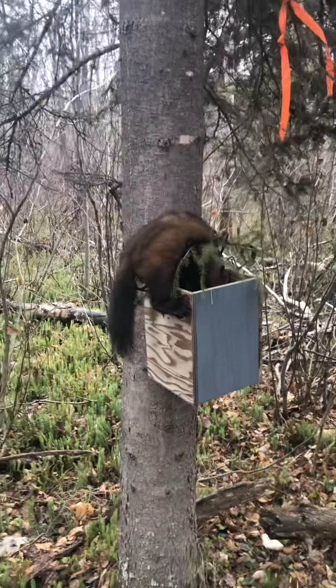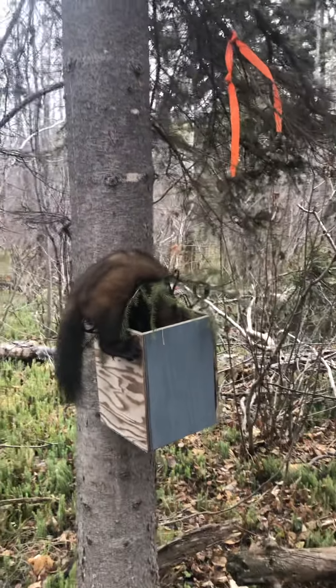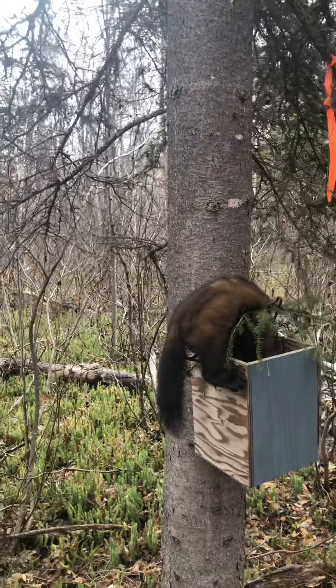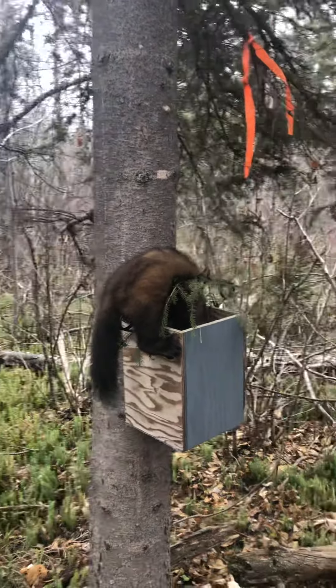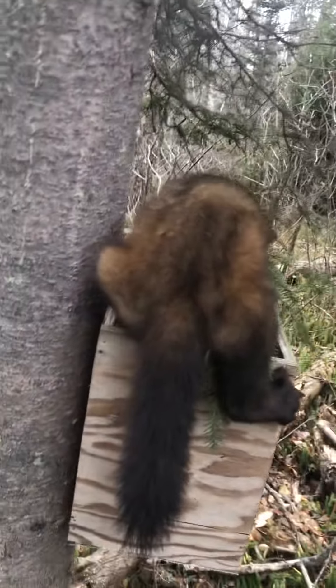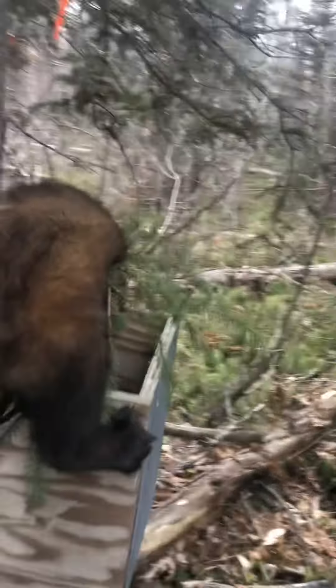So I got a nice pine marten here, first one of the season for the 2021-22 season. I'm just baiting them with old rotten fish fillets — got some fish that we didn't use up, so I just put it in baggies and rotted it, and this is what I got. I should have brought a bag today and I didn't, and these buggers are right full of lice — freaking terrible how lice-y they are.